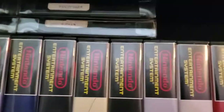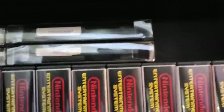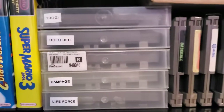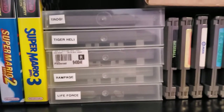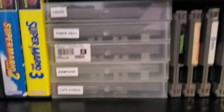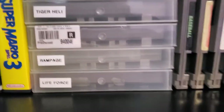Got an NES 4-Score, oh yeah. What do we got — F-15 City War, Puzzle — I have no instructions and no idea how to play it — and Venice Beach Volleyball. Trog, had that one as a kid. I bought Tiger Heli because it was labeled Tiger Hell on eBay and I thought that sounded funny, but it's not a bad game. TMNT 2 The Arcade — great game.